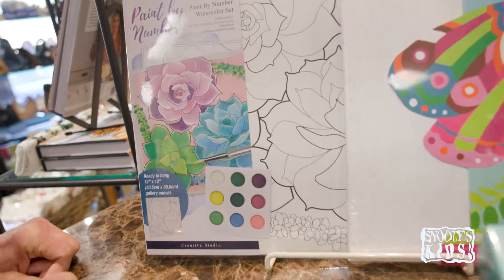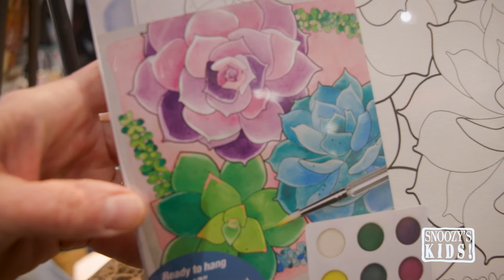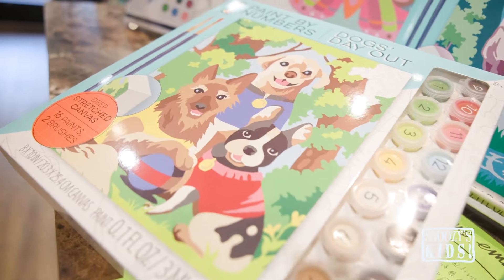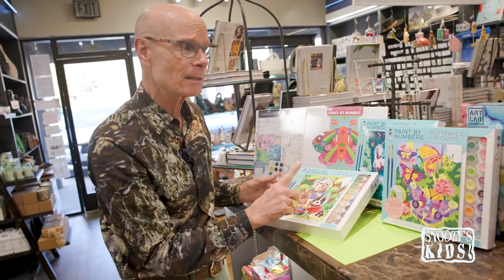Look at some of our favorites that we have here. Paint by number — look how pretty this one is. This is pretty sophisticated, don't you think? Butterfly here, puppy dogs, unicorns, butterfly. Easy to do — they're numbered, they're easy to do.